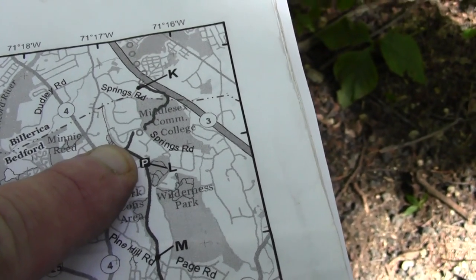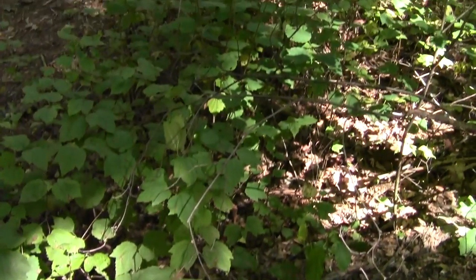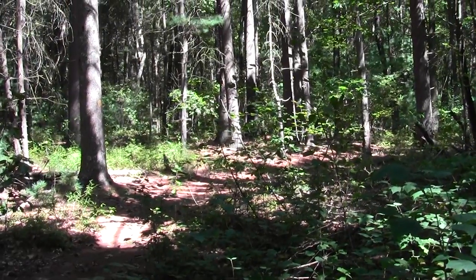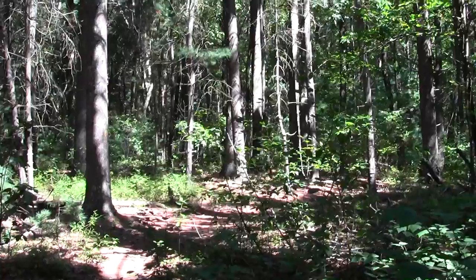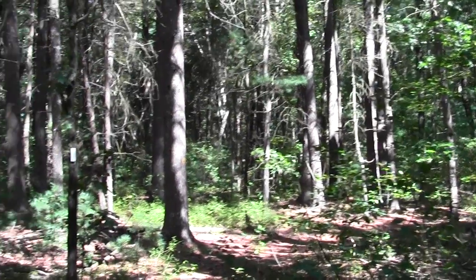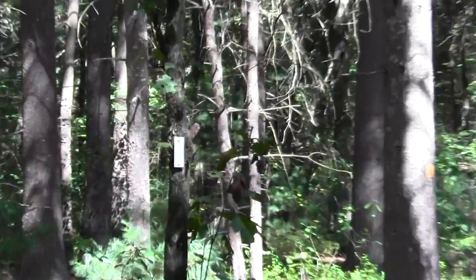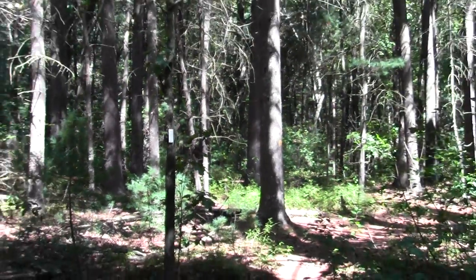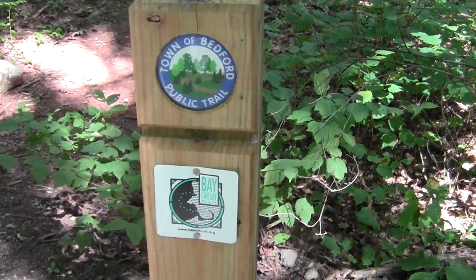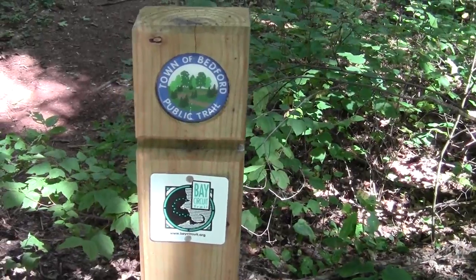This is the spot where the Bay Circuit, as it's ongoing, meets the narrow gauge rail. There's the trail heading off to the north and east. It has a brief parting somewhere, goes through some other conservation land, and heads towards Billerica, where it isn't finished yet. You can see the white blaze. They even have a cool joint jurisdiction post here indicating the turn for the town of Bedford and the Bay Circuit Alliance.